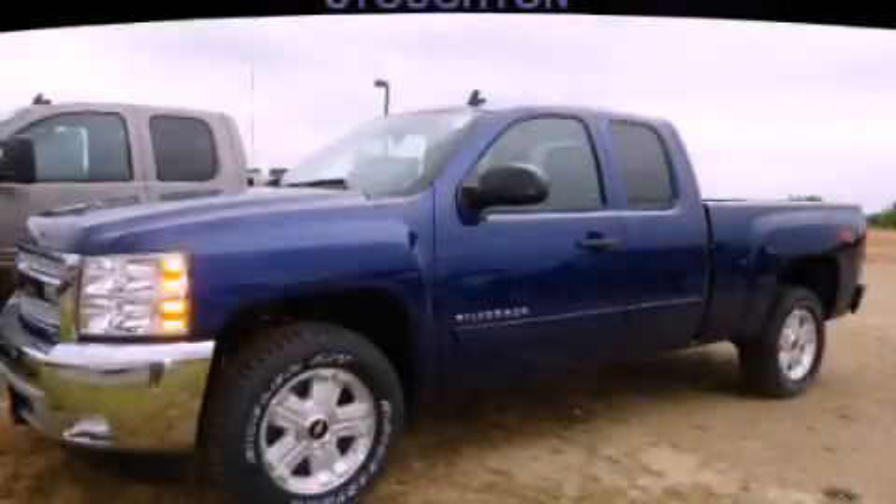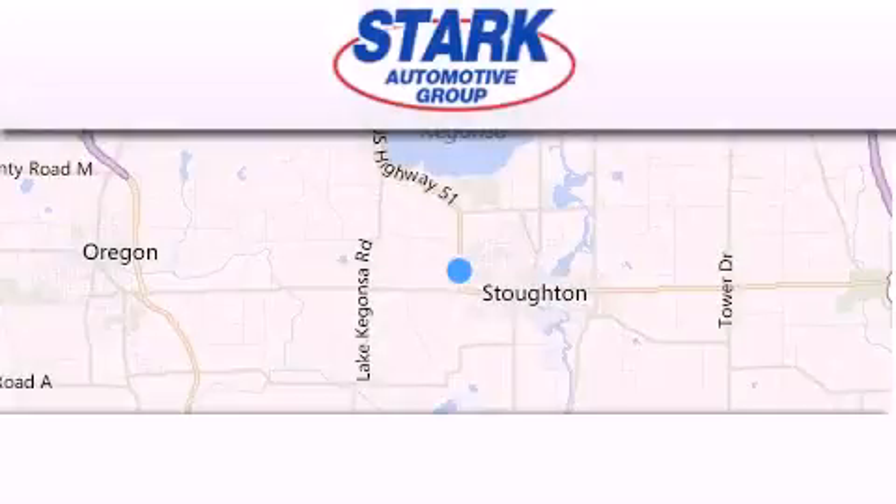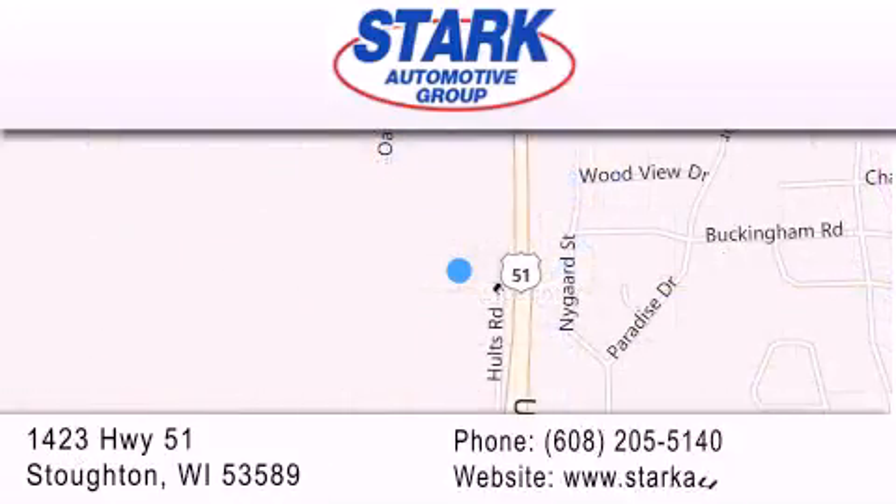Stop by today and test drive this vehicle for yourself. Stark Automotive is located at 1423 Highway 51 in Stauffton. Our goal is to exceed all of your expectations to ensure that you'll return for future visits.